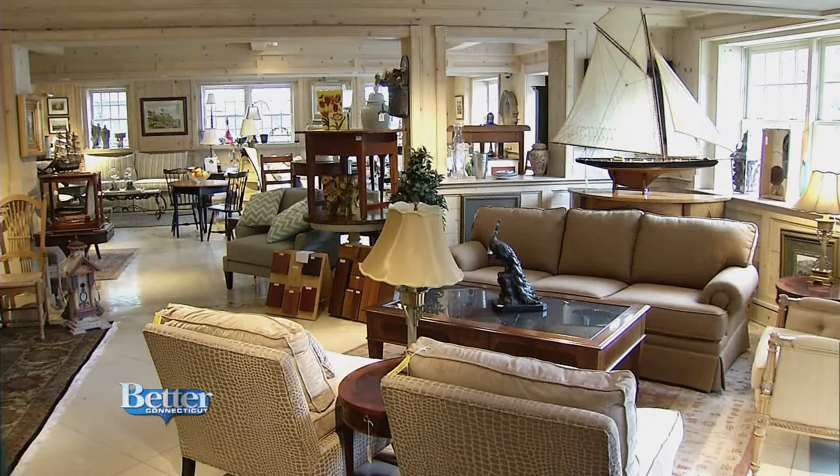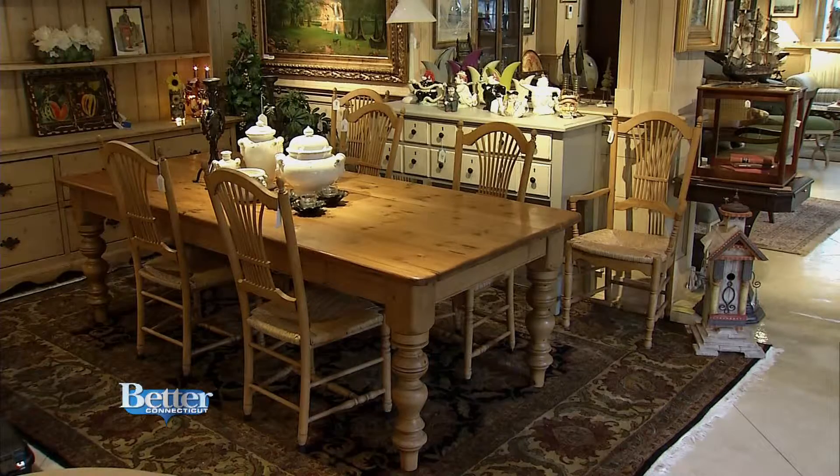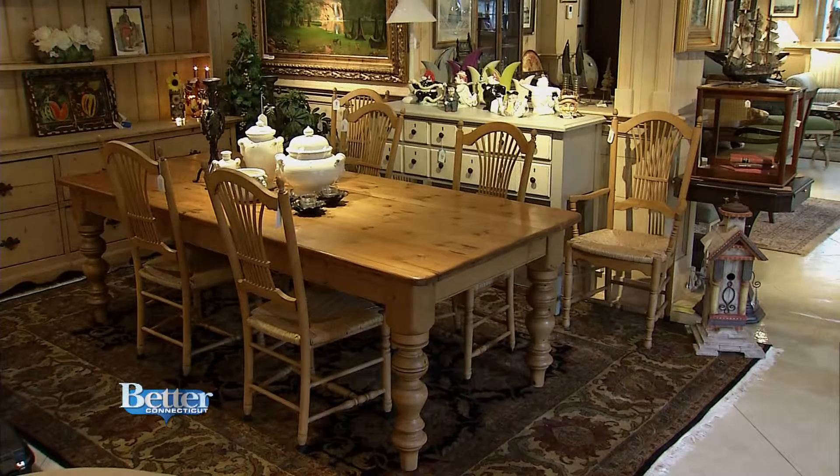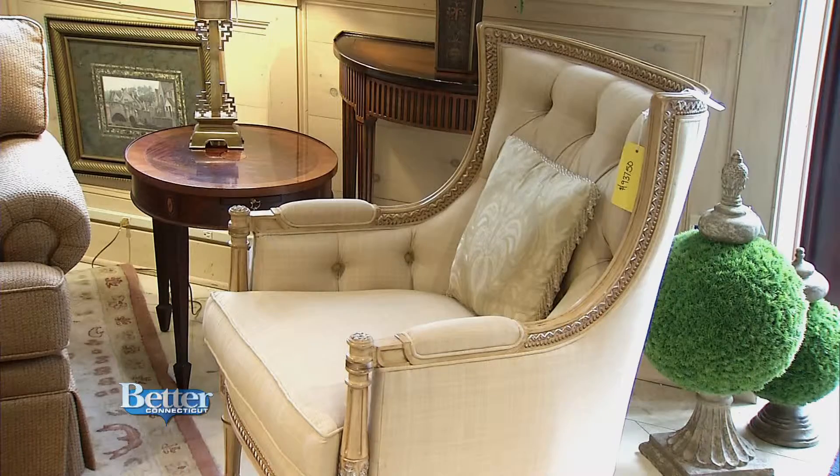The most important question is always: what's the condition? Everything we take here is in really good to excellent condition. You're not going to find tears, rips, scratches, or dings. This is really high-end furniture. It's comforting for buyers to know that we've done this screening process — everything coming in here is in really good condition and very gently used.